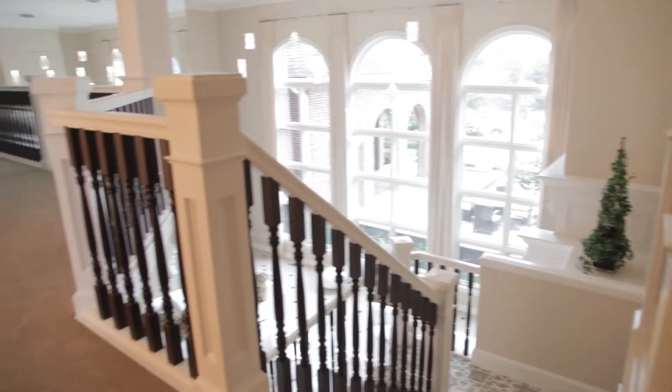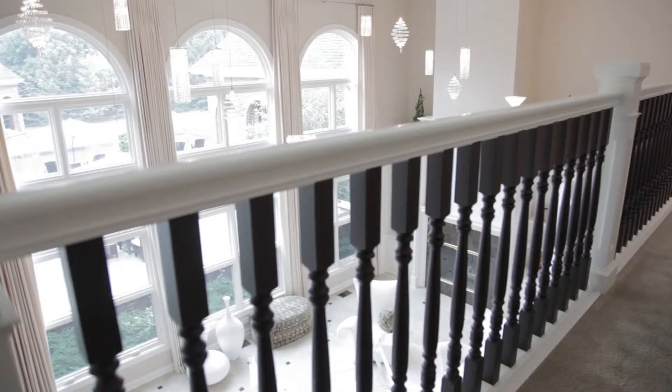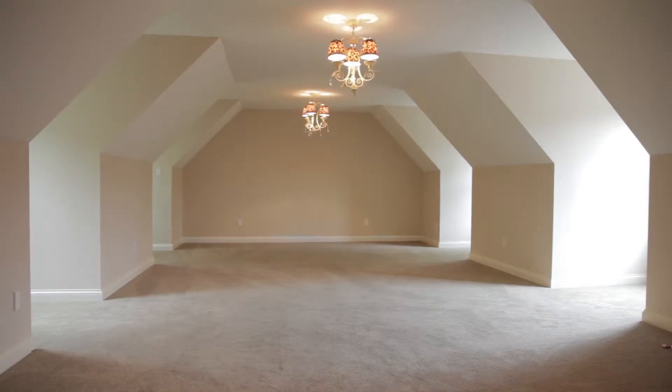The home is equipped with two stairs leading to the upper level. The main stair graces the entry and leads to a catwalk overlooking the living room and its large windows. Four bedrooms, three full baths, and a bonus room complete the upper level.